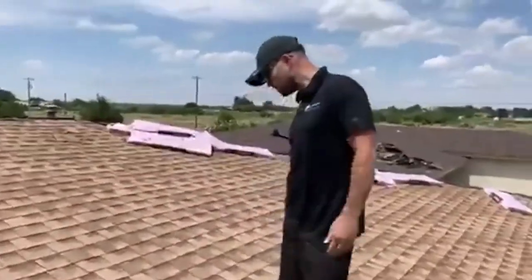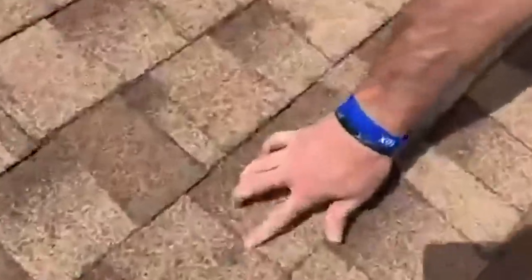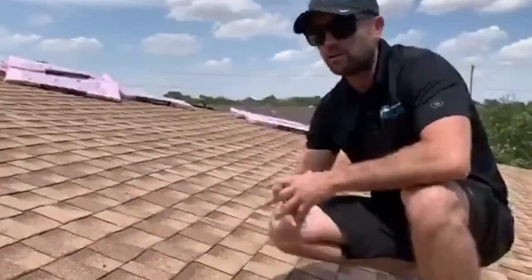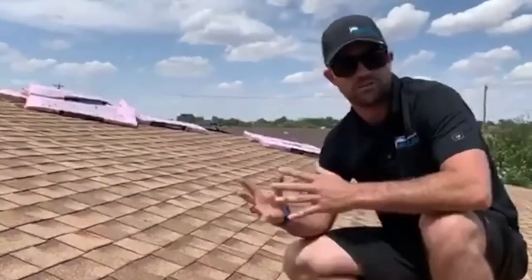Come with me and let me zoom in on some hail hits. If you look right here, there's a circular black impact on the shingle and it broke the matting. This will eventually turn into a hole in your roofing system. Hidden hail damage, unseen hail damage — there's an epidemic of unseen hail damage going on across the country.